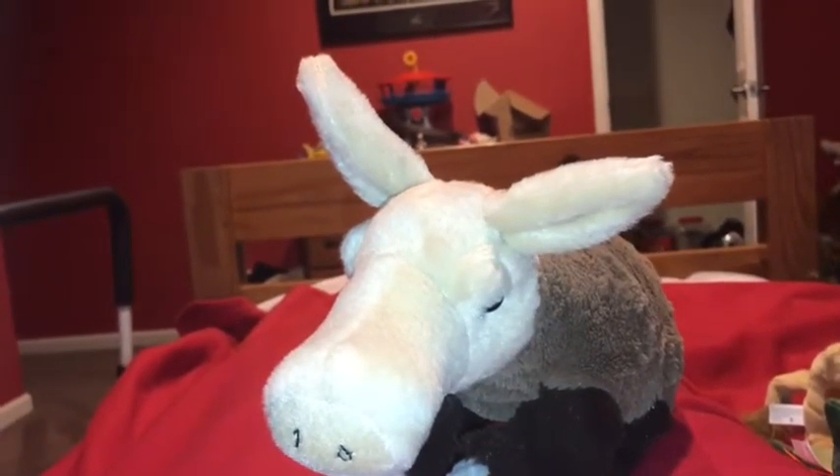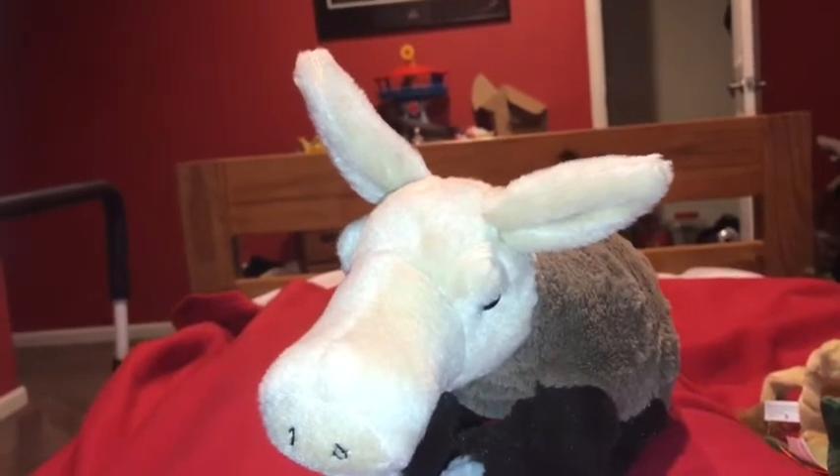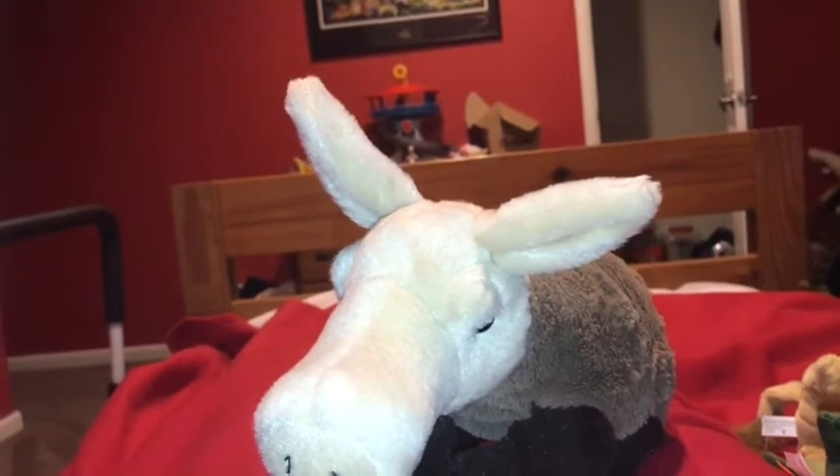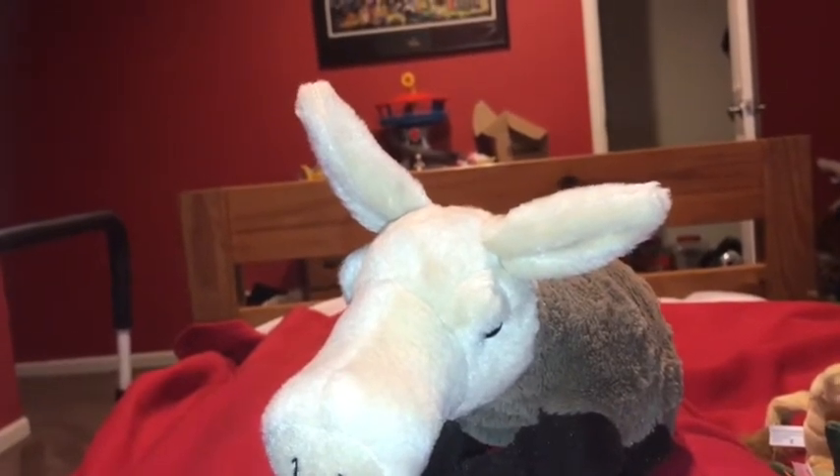Aardvarks are one of the coolest digging machines around. They use the front claws to scoop, the back feet to clear the earth away, and the tail to scrabble the dirt flat.